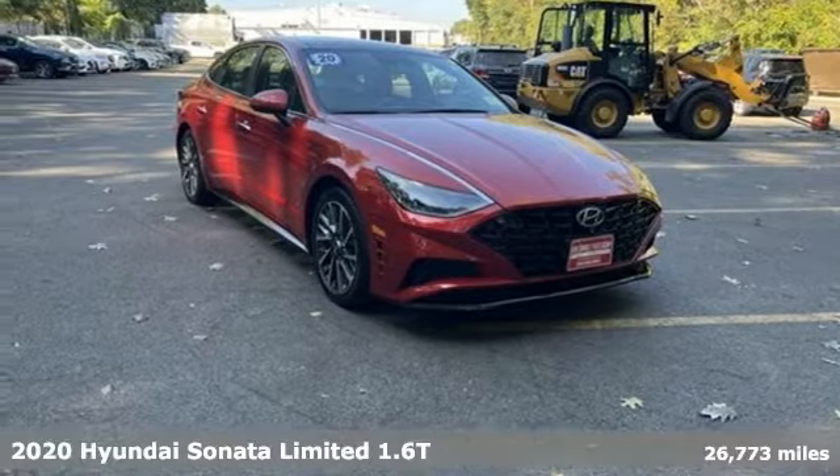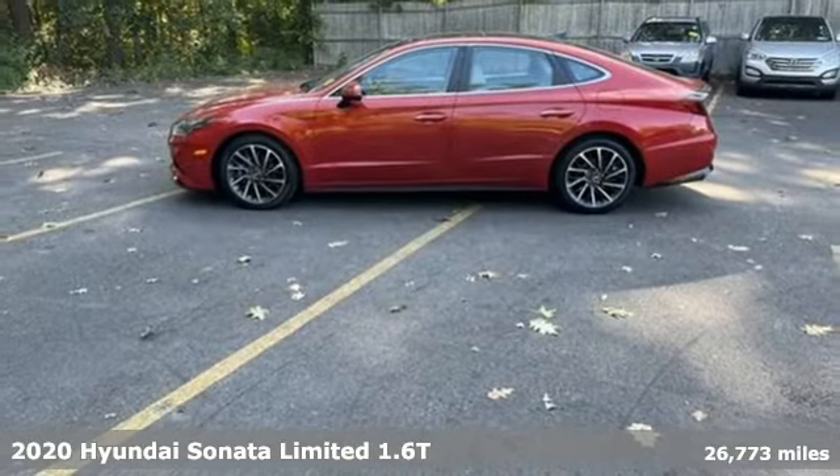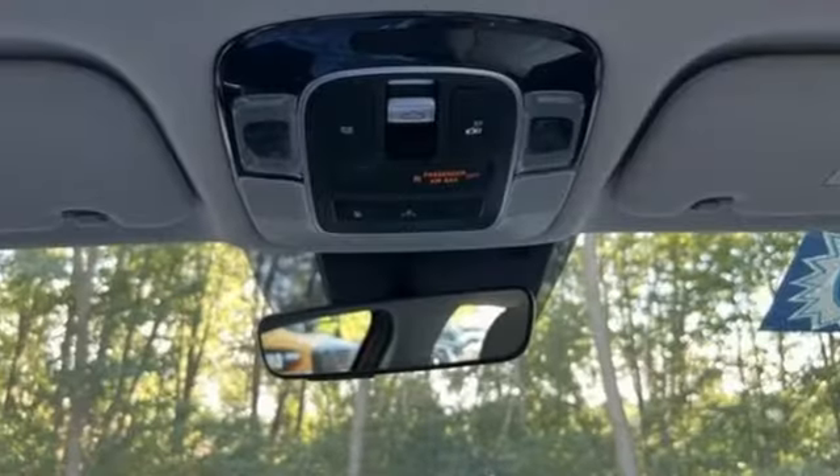It's a certified 2020 Hyundai Sonata. It's practical in a lot of ways, but most of all it's perfect for practically everyone. A great vehicle is comprised of great features like these.